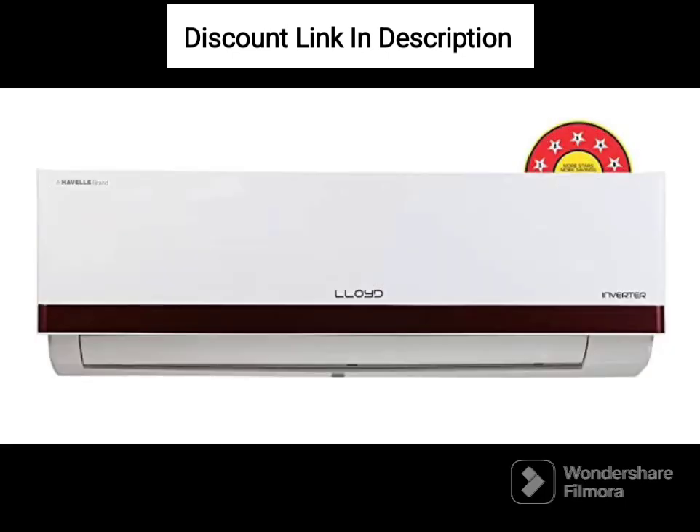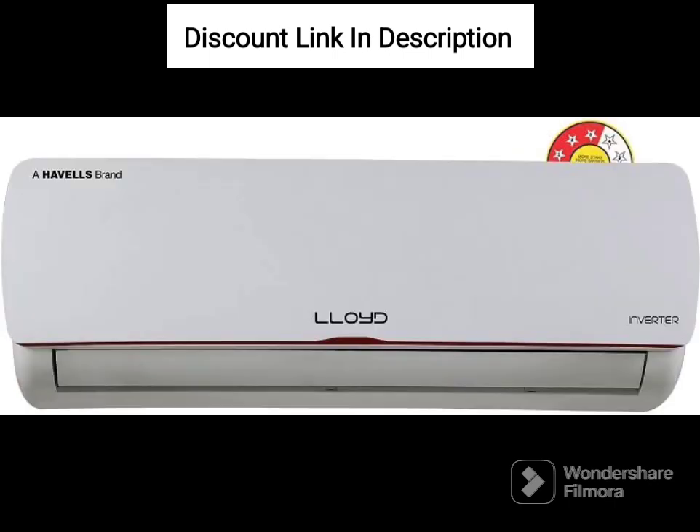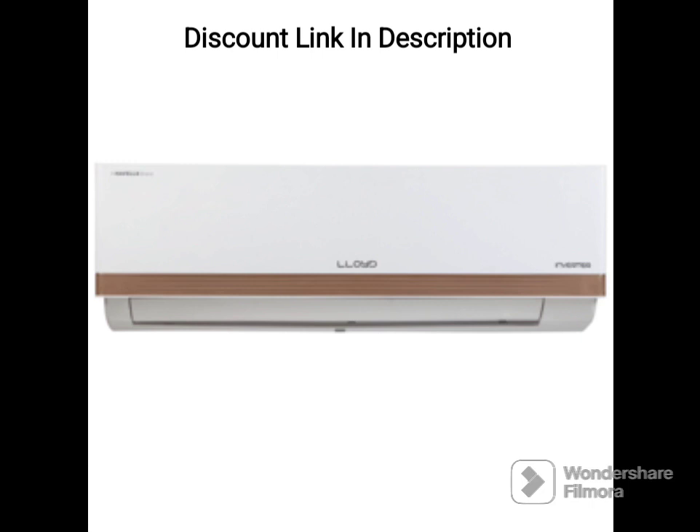Energy Efficiency. This AC has a 3-star rating, which means it is energy-efficient and helps in reducing electricity bills. Inverter Technology. The inverter technology in this AC ensures that the compressor operates at variable speeds, based on the cooling requirements, resulting in energy savings and better temperature control.